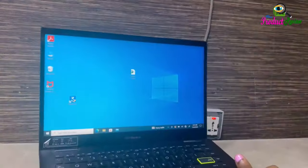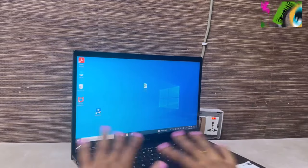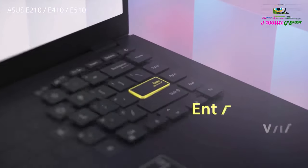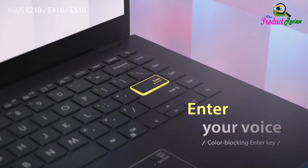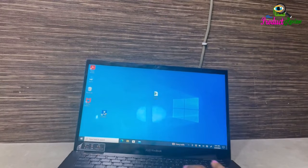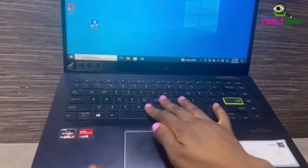Keyboard Layout: QWERTY. Immersive Visuals: This 15.6-inch laptop features an innovative thin-bezel nano-edge display that provides more usable on-screen space for immersive viewing. It also enables a larger screen to fit into a smaller chassis, giving you a laptop with a more compact footprint.